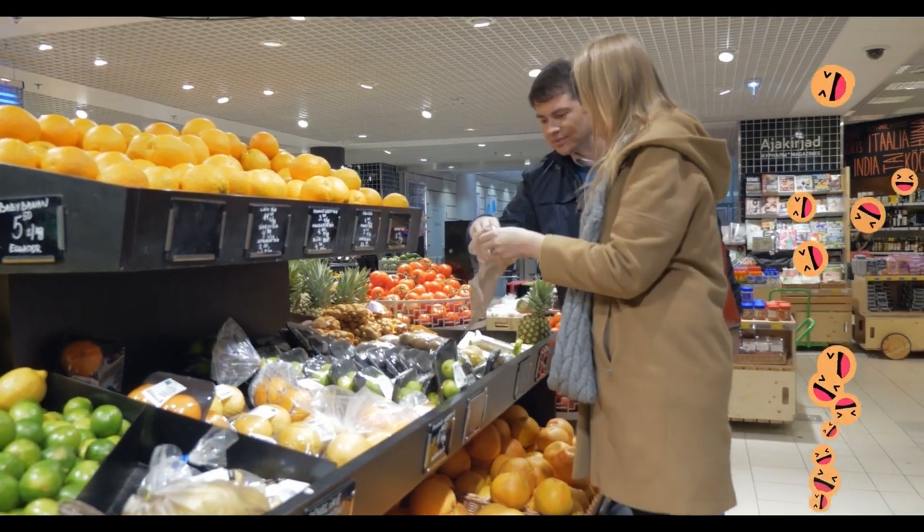Avocado pips can be grown by putting them into the ground, covering them with soil, and giving them a good water. The plant will then grow into a tree. When they're green, they're shipped off to the supermarket for us to choose and buy. Then you can take them home to enjoy.